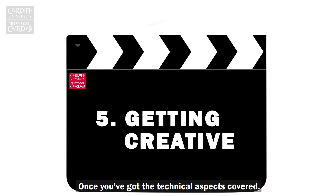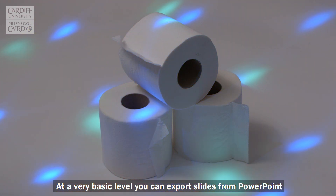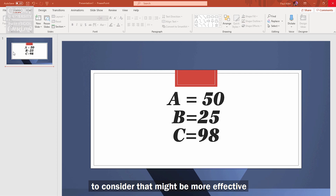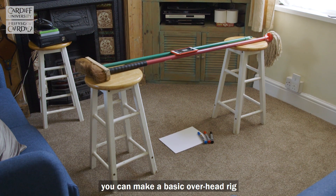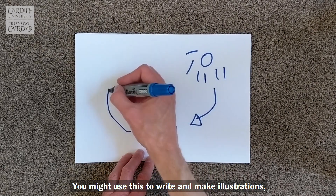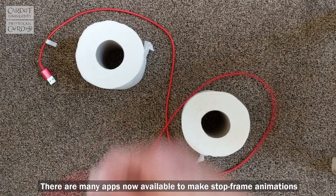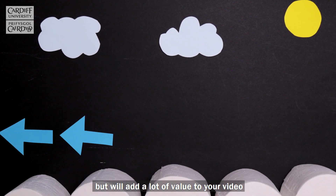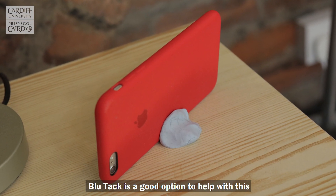Once you've got the technical aspects covered you need to consider how you're going to make your video engaging. At a very basic level you can export slides from PowerPoint and add these to your video, but there are plenty of other options to consider that might be more effective. Using a couple of stools or chairs and two broom or mop handles you can make a basic overhead rig to record demonstrations with your hands. You might use this to write and make illustrations or show pieces of equipment or a specific demonstration. There are many apps now available to make stop frame animations — these can be time consuming to make but will add a lot of value to your video. Just ensure the camera is fixed in place before you start; BluTac is a good option to help with this.